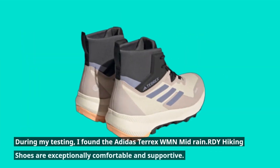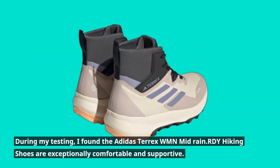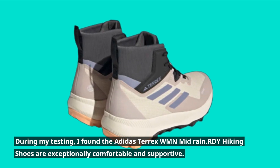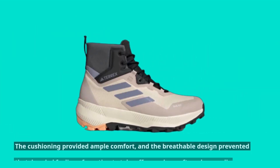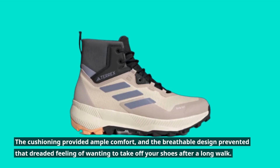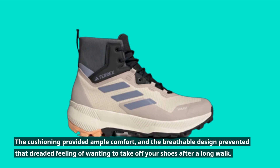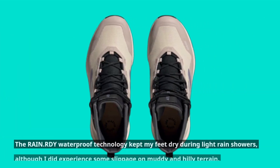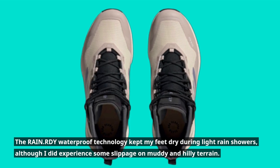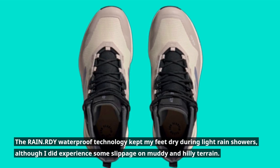During my testing, I found the Adidas Terex WMN Mid Rain RDY Hiking Shoes are exceptionally comfortable and supportive. The cushioning provided ample comfort, and the breathable design prevented that dreaded feeling of wanting to take off your shoes after a long walk. The Rain RDY Waterproof Technology kept my feet dry during light rain showers, although I did experience some slippage on muddy and hilly terrain.